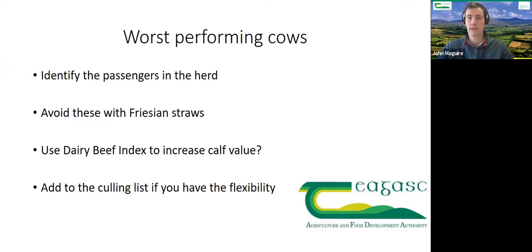For worst performing cows: identify the passengers dragging down herd averages. Once you know your bottom 10–20%, you can avoid them with friesian straws, use beef-cross straws instead — maybe looking at the dairy beef index to increase calf value. Ultimately, add them to the culling list if you have flexibility. It depends on the herd situation — empty rates and numbers — but culling the worst cows is the best option to remove those passengers.